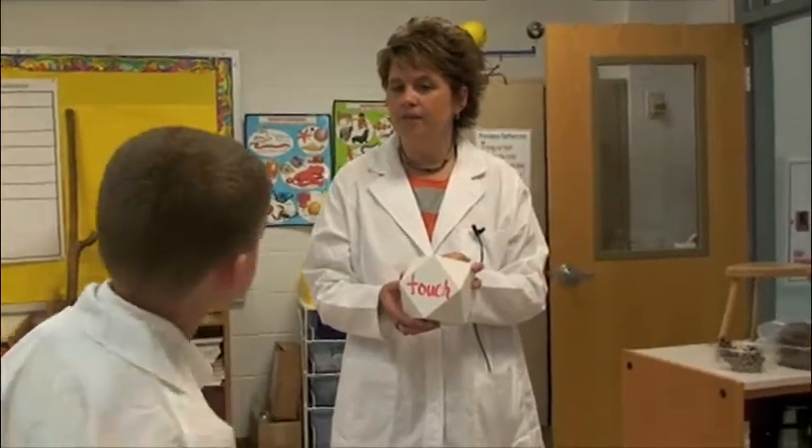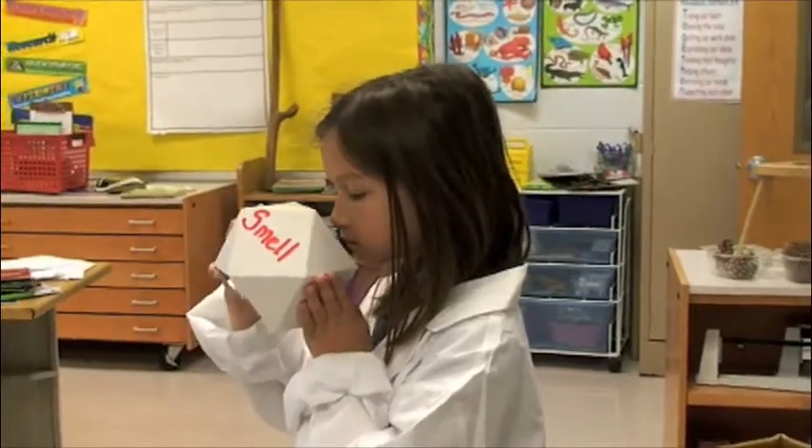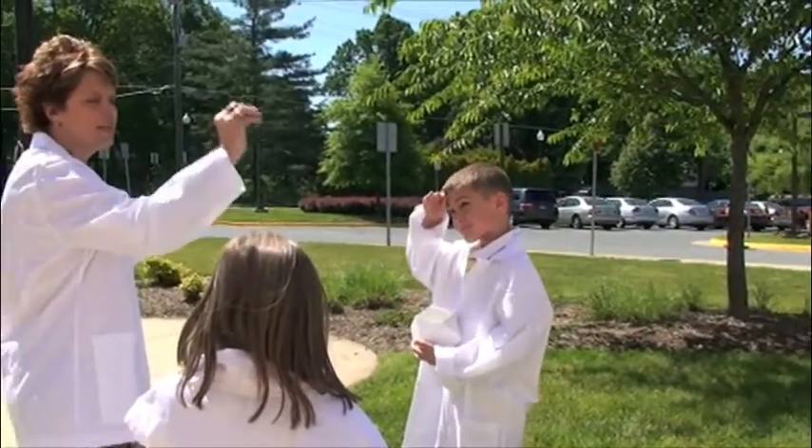We were working on the part with senses. Each of the cubes we had labeled touch, hear, and smell. So when they went outside I said, okay, whatever your block says, that's only what you're concentrating on.